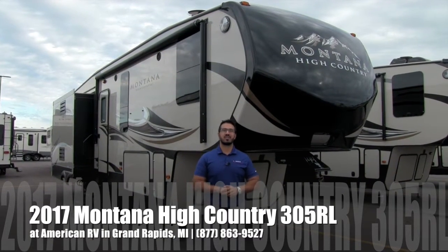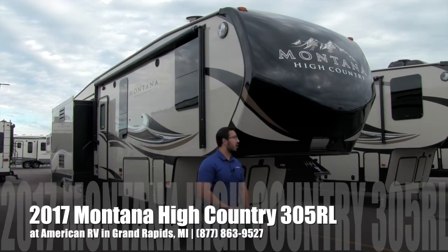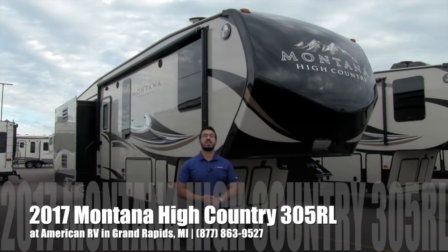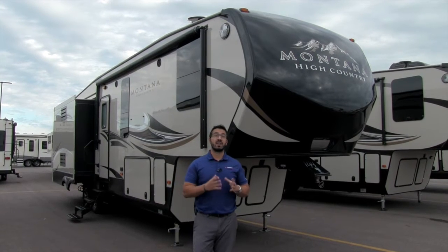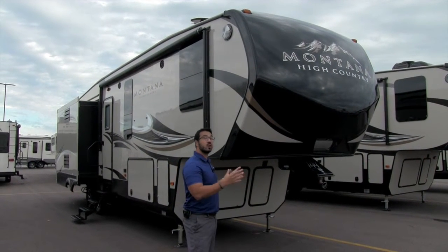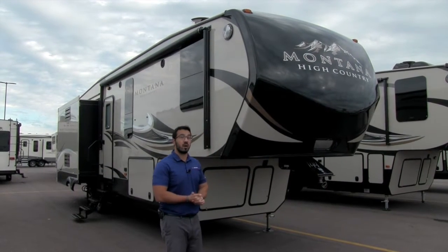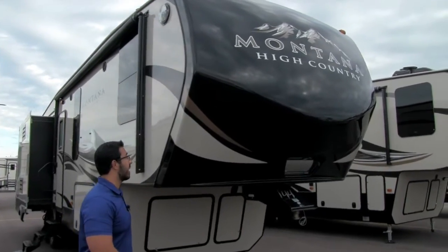Hi folks, I'm Ian Baker, the product specialist here at American RV in Grand Rapids, Michigan. Today I'm here to tell you all about the 2017 Montana High Country 305 RL. This is one of my favorite higher-end short fifth wheels. If you're looking for something that's 35 foot or under, this is perfect for you. Let's go ahead and start on the outside here, we'll make our way around and then head on in.